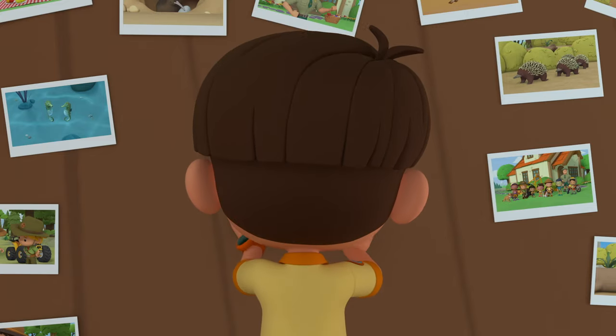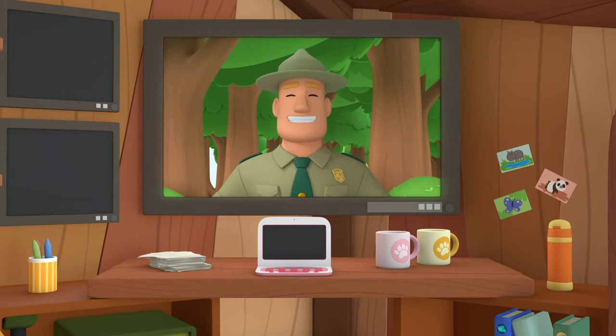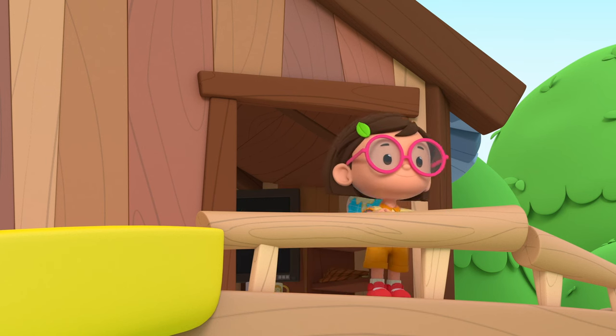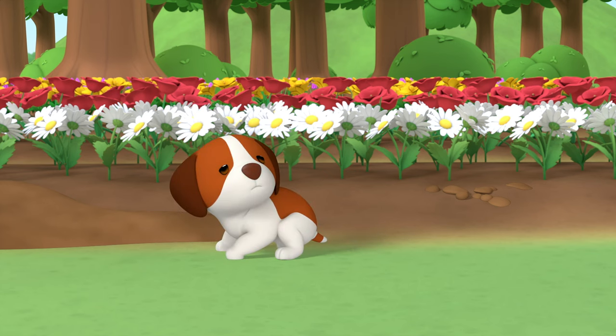I'm glad we managed to get Kyle out of the burrow safely! Good job, children! You are amazing wildlife rangers! What are you doing, Hero? Are you waiting for the mole?